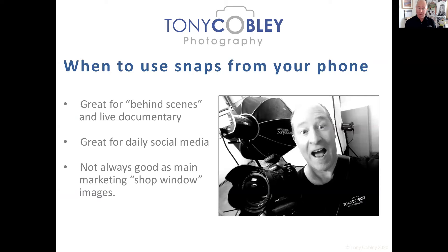When should you use snaps from your phone? Here's a picture I took on my phone of me working — these sorts of shots are great for behind-the-scenes, live, documentary-style content that works really well on social media every day to show what you're up to. Even with a phone shot, I'm still thinking about brand — getting the logo in, the camera visible so people know I'm a photographer, and making the background interesting. So it's random in appearance but carefully thought out. However, I wouldn't recommend phone shots for front-end 'window' images on your website, brochures, or banners.